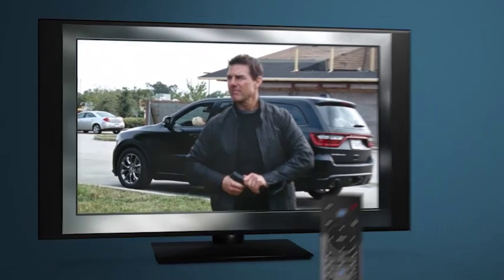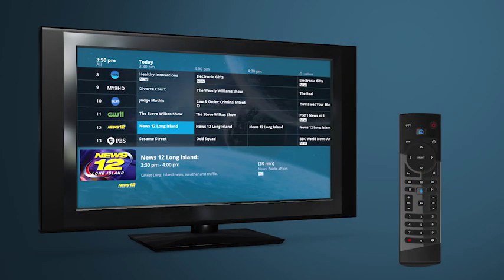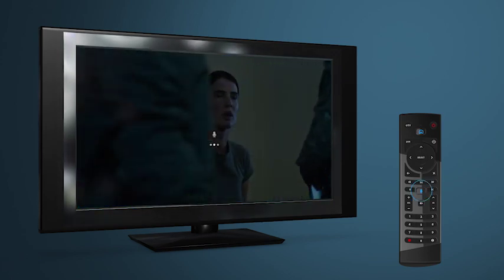Easy, right? You can open up the guide to browse or choose what to watch by voice command alone. Or name the titles of movies or shows you want to watch — for example, Friends.